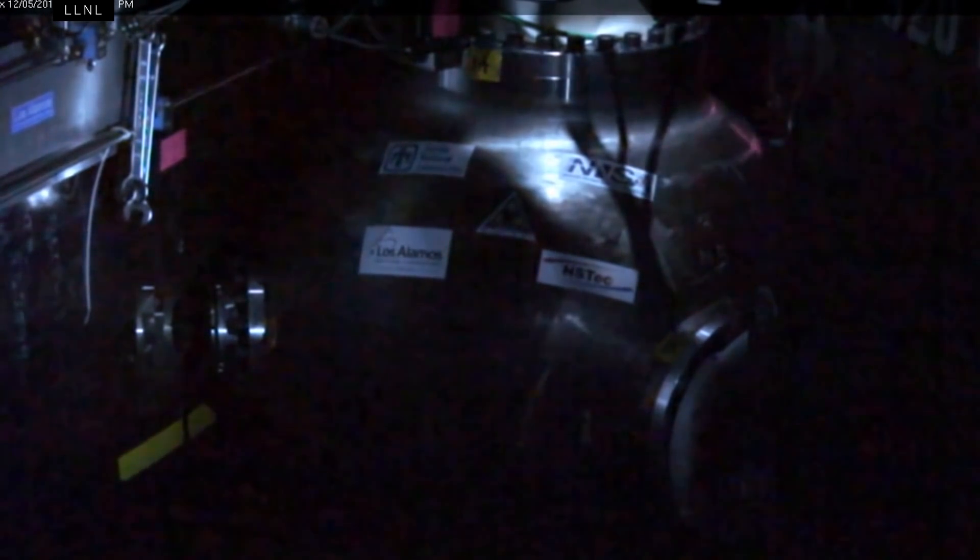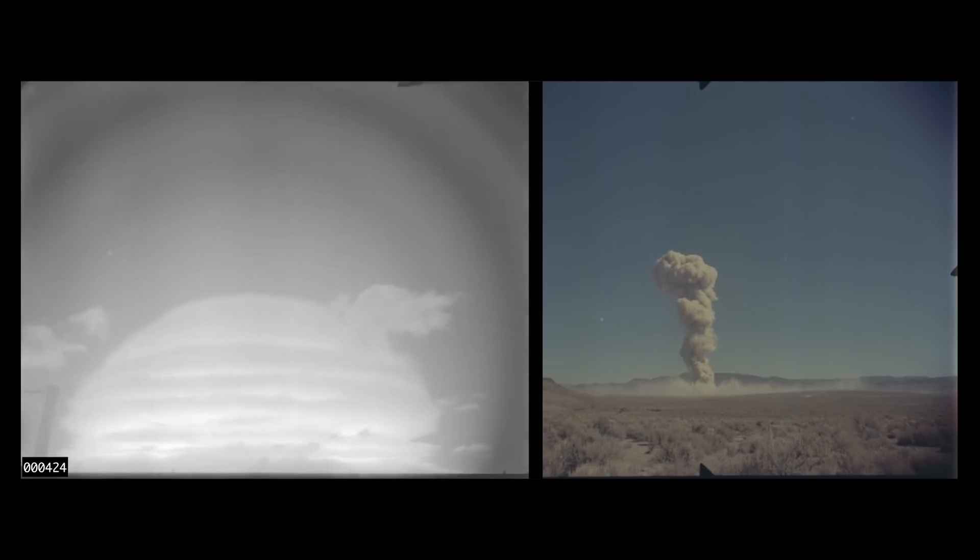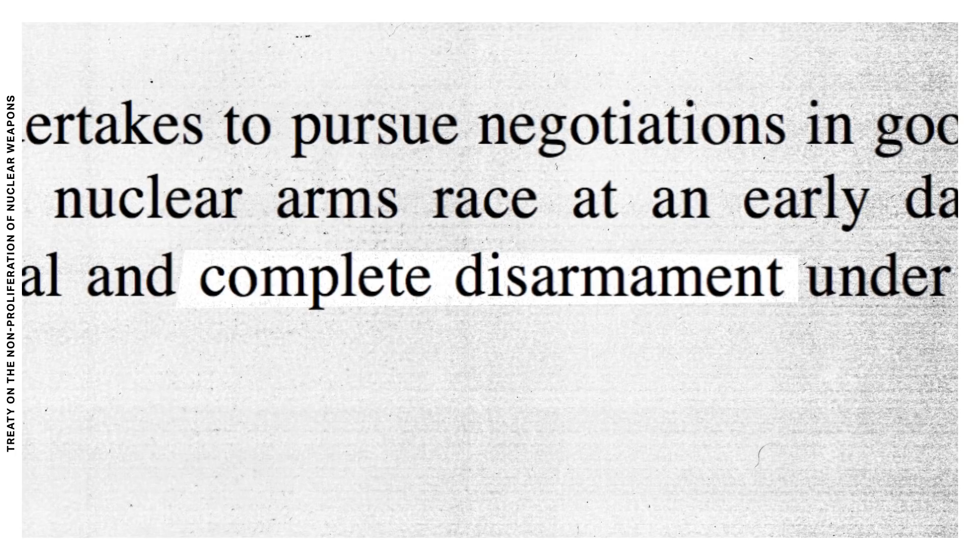We wanted an outside take on all this, so we called Daryl Kimball, the executive director of the Arms Control Association. He's glad that there are no more live nuclear tests, but he hasn't forgotten that big treaty from 1970 — that commitment to disarm. "If the United States today, 50 years later, is continuing to seek to maintain its existing stockpile and in some ways improve and upgrade it as we are — I see that as fundamentally incompatible in the long run with our legal obligation to pursue nuclear disarmament."